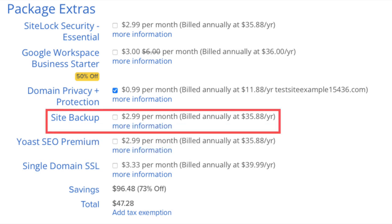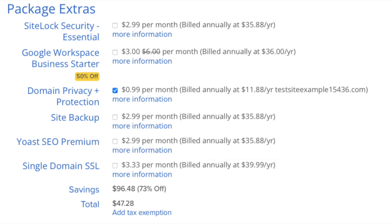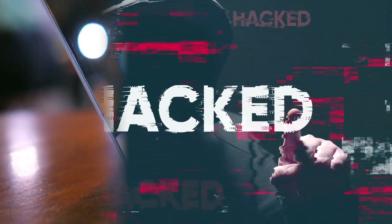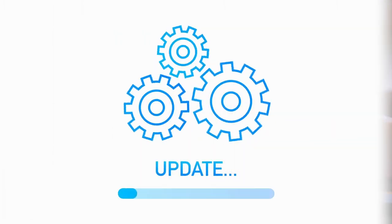Next is site backup, also known as CodeGuard Basic. This will back up your site daily, and you can restore your site to a previous backup with a click of a button using their one-click restore. For example, if your site gets hacked or you make a mistake while editing, you can restore it to the version right before it happened and everything will be back to normal.